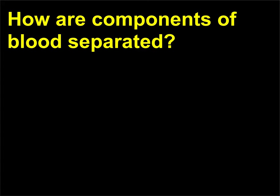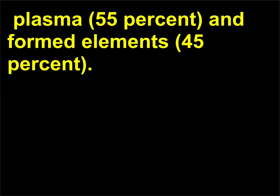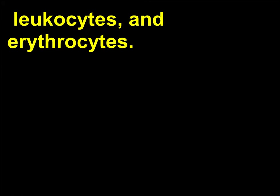How are components of blood separated? A blood sample is centrifuged, which separates it into two components: plasma, 55%, and formed elements, 45%. Further centrifugation will separate plasma into proteins, water, and dissolved solutes. Additional centrifugation of the dissolved solutes will separate into platelets, leukocytes, and erythrocytes.